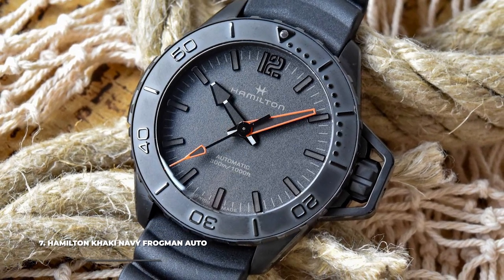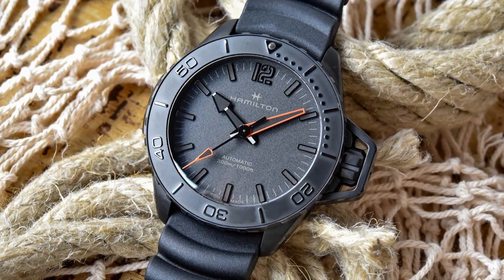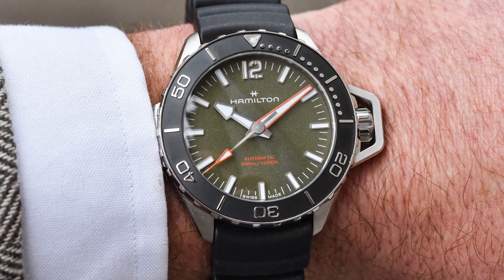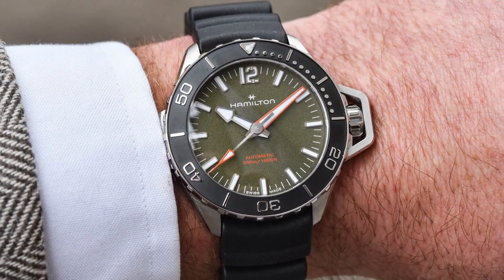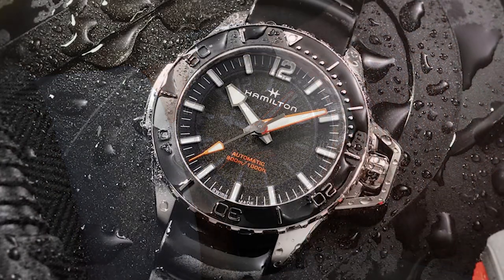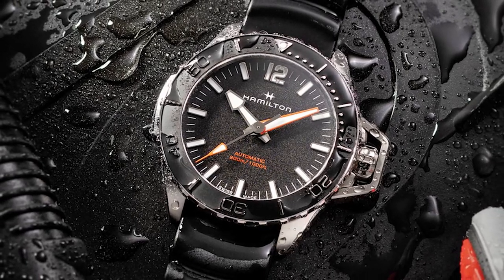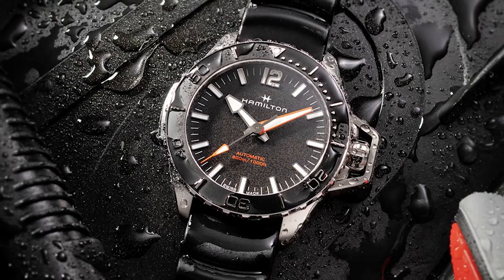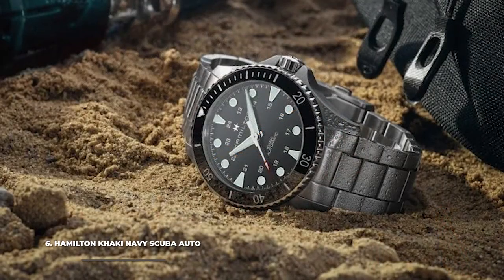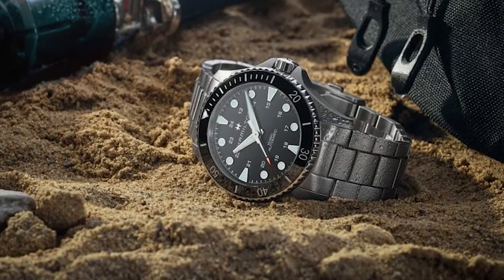Number 7 is the Hamilton Khaki Navy Frogman Auto. The Khaki Navy is Hamilton's line of professional dive watches, with the Frogman at the intersection of quintessential dive watch and contemporary design. It looks modern and bold in its 46mm stainless steel case. Hamilton equipped this model with a prominent crown guard locking mechanism — a feature rooted in Hamilton's historical canteen watches like the famous BuShips World War II watch. With 300 meters of water resistance and the H10 automatic movement, it's ready for tough environments.